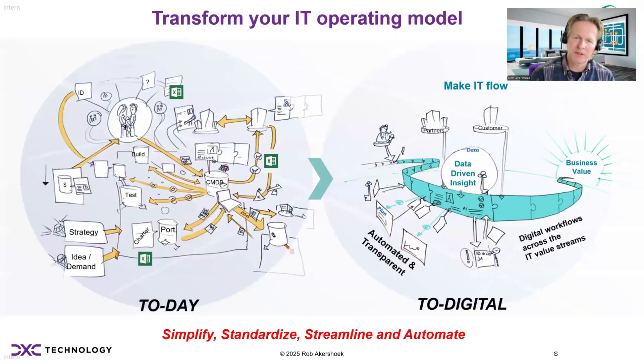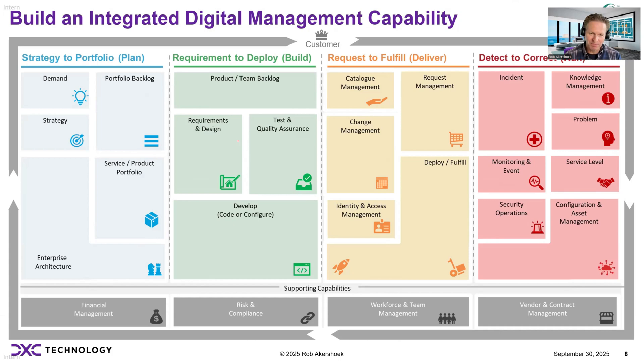Many organizations are currently working on this, transforming the operating model from the fragmented process and tooling landscape we have today to a more integrated digital delivery model — organized around end-to-end value streams, automating end-to-end workflows, becoming data-driven, having insight into value, risk, and costs, and basically creating more outcomes for the business sooner. But the first thing we need to do is design this integrated digital management system — creating an architecture, a blueprint of how we manage our new digital ecosystem.